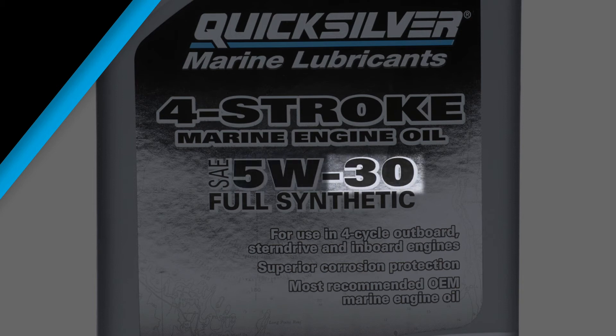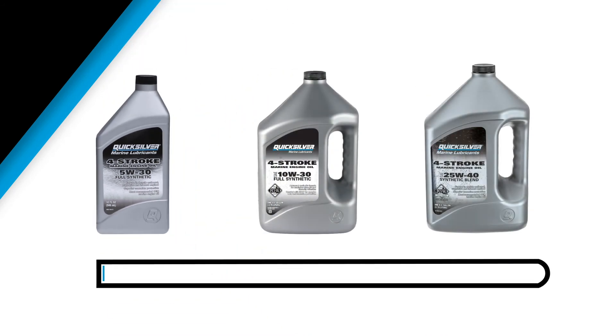The second number is the oil's summer weight. The higher the second number, the better the viscosity retention at high operating temperatures. That basic information helps explain why some engines come with multiple engine oil recommendations based on operating conditions.